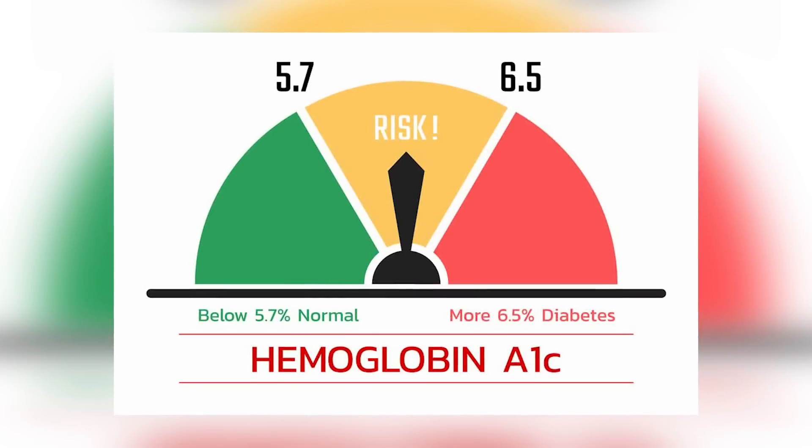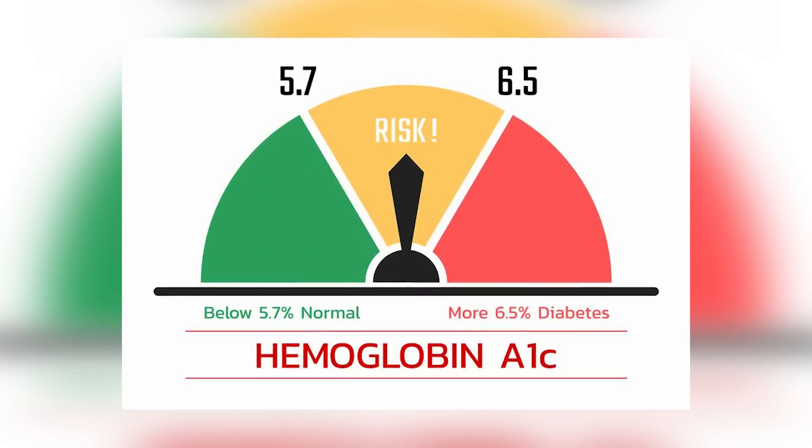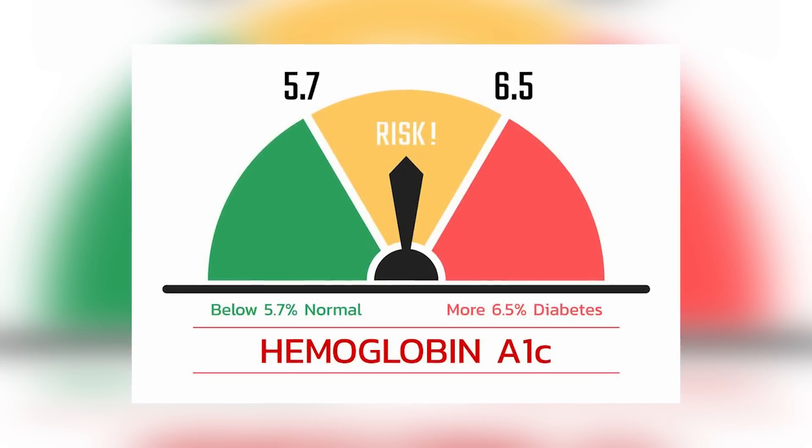A healthy HbA1c level is between 4 to 5.6 percent. Above 5.7 indicates prediabetes, and above 6.5 indicates full-blown diabetes. Now if your level is 5.7 or above, don't panic — it is entirely possible to bring that level down to within a healthy range. And that's what we're going to be talking about today.